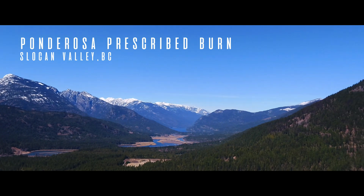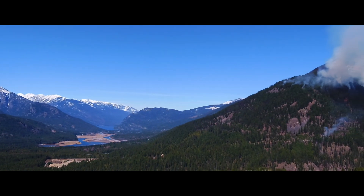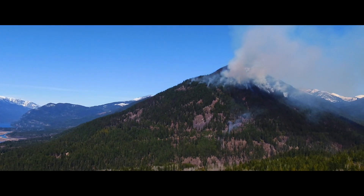It's April 14th, about 9:30 in the morning. We're having a perfectly clear day with good venting, so today we're going to go ahead and do the ponderosa burn in the Lemon Creek watershed.